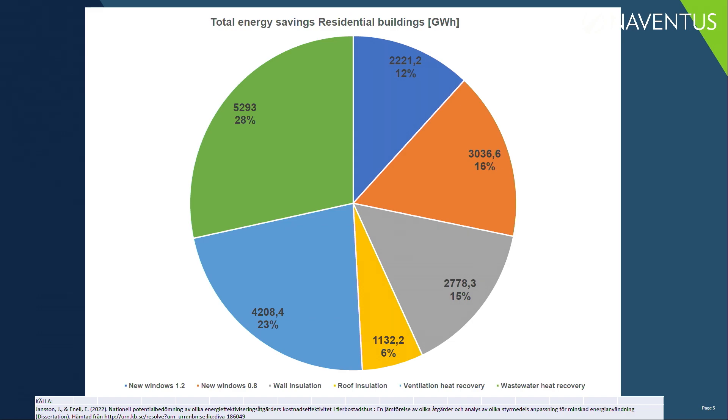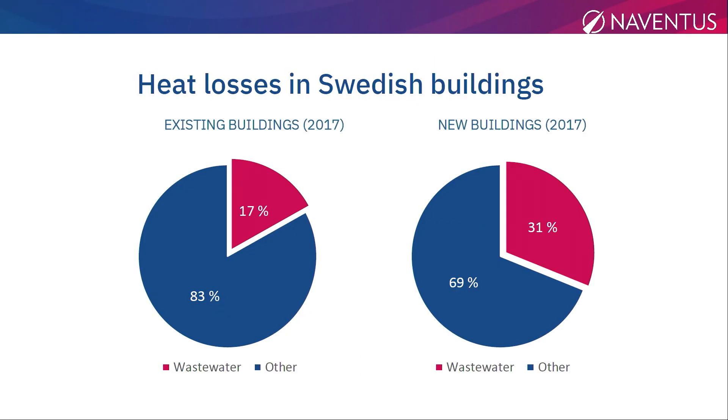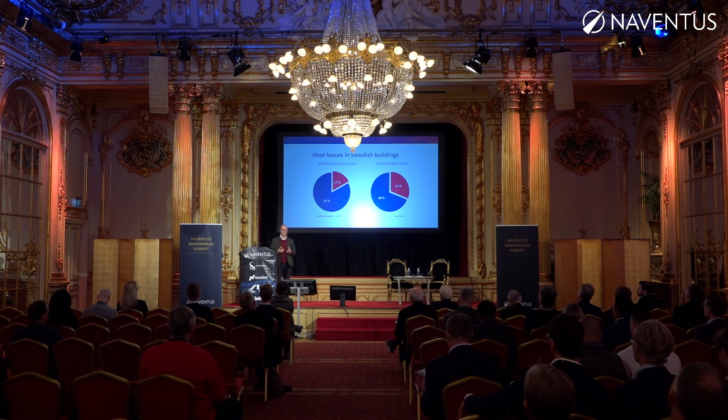This is something new. This hasn't been done at any industrial scale yet until we arrived. The interesting thing, comparing to the last slide, is that to recover heat or energy from warm water goes exactly as well in new buildings as in old buildings. The only difference is that in new buildings it's a much larger part of the total energy consumption.